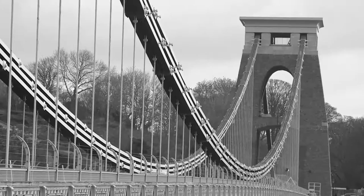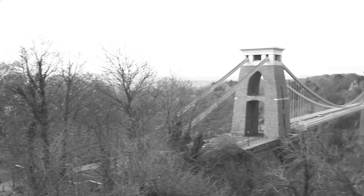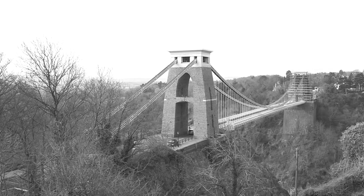The suspension bridge — Bristol's most iconic feature. Opened in 1864, spanning across the Avon Gorge and River Avon, Isambard Kingdom Brunel's masterpiece has seen thousands of visitors walk across the deck.